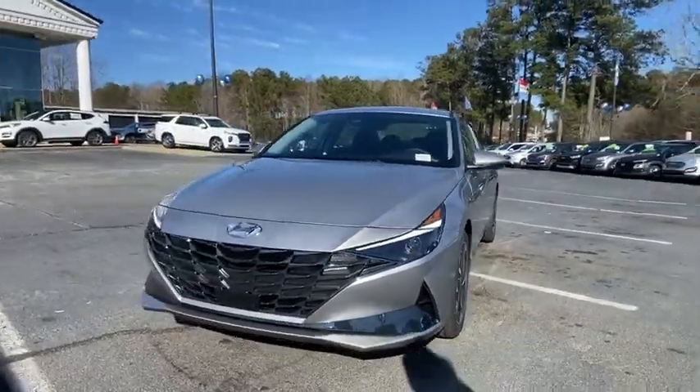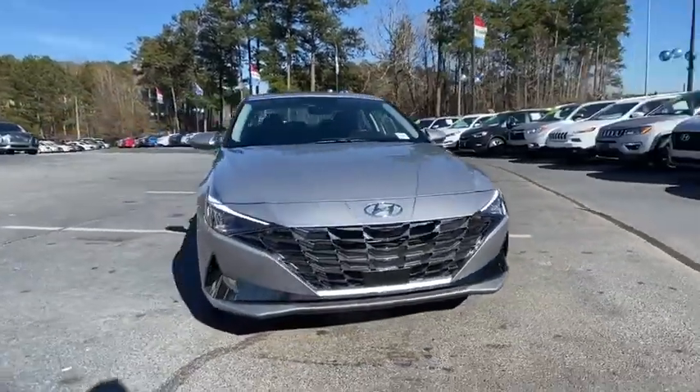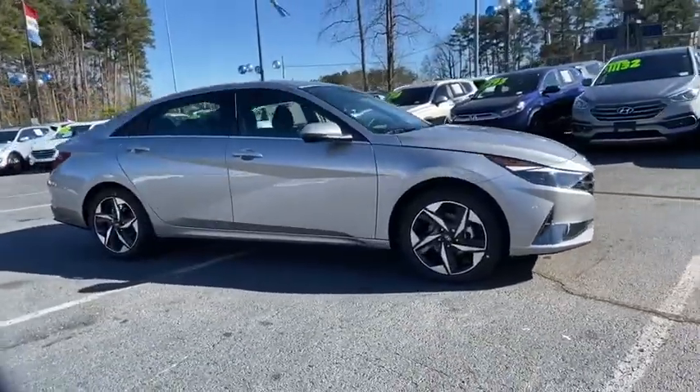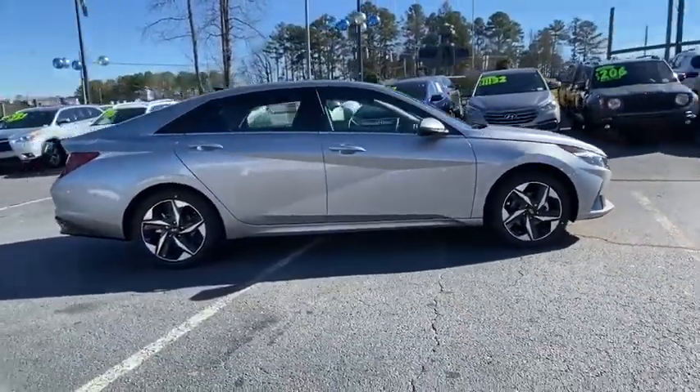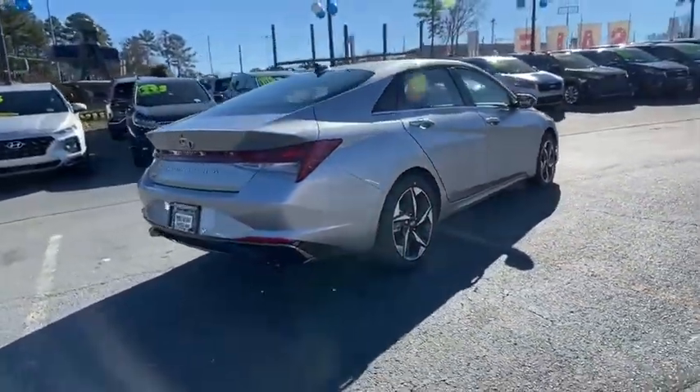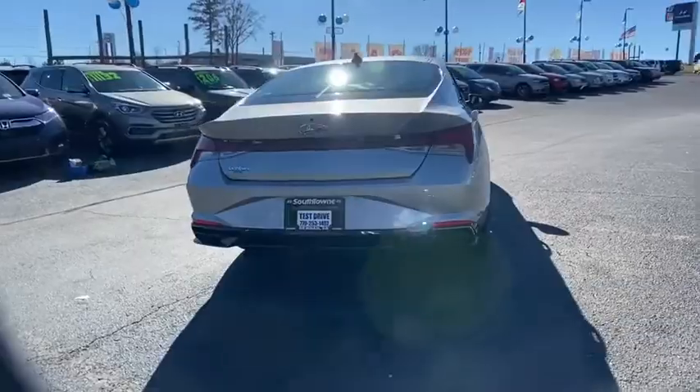Take a ride in the 2021 Hyundai Elantra. The Elantra boasts the most interior room in its class and gets an exceptional 35 mpg. With its luxurious standard features, the Elantra is an easy choice. Here are some of this vehicle's great options.